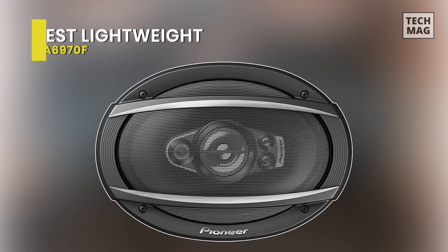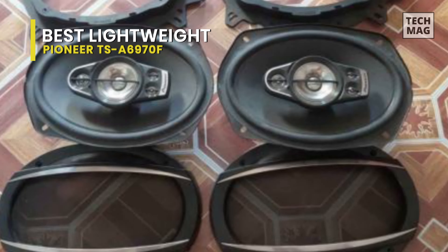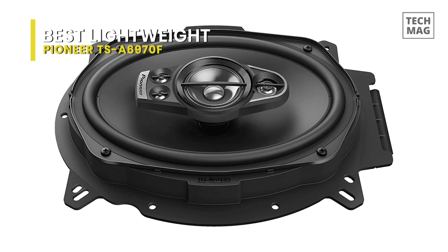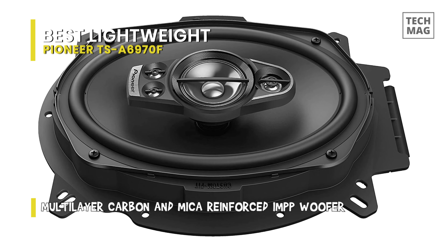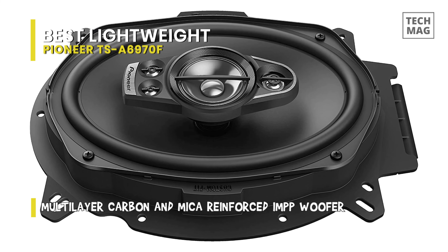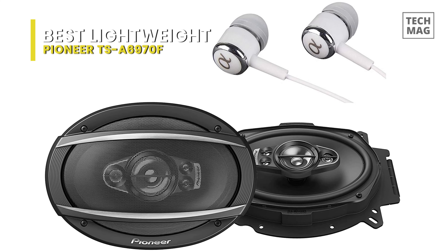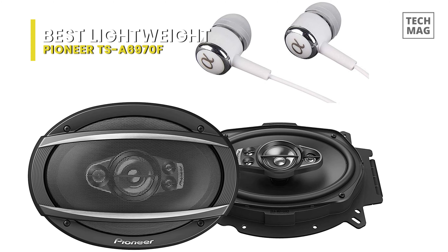Best lightweight: Pioneer TS-A6970F. If anyone knows how to make music sound phenomenal in your car, it's Pioneer. With their A-Series speakers, you'll experience their signature open and smooth sound, which helps overcome the limitations of off-axis listening in a vehicle while ensuring a seamless transition between woofer and tweeter playback.